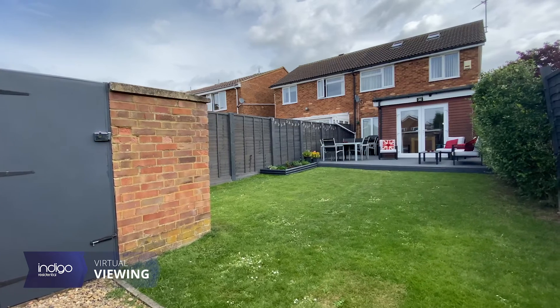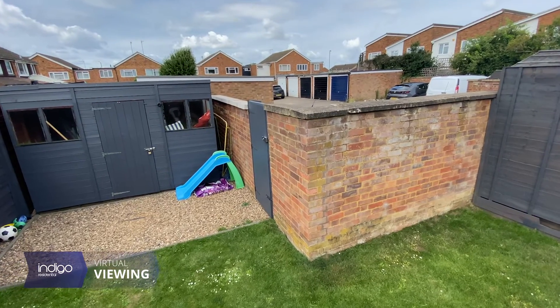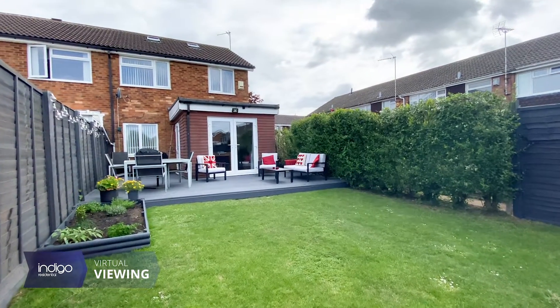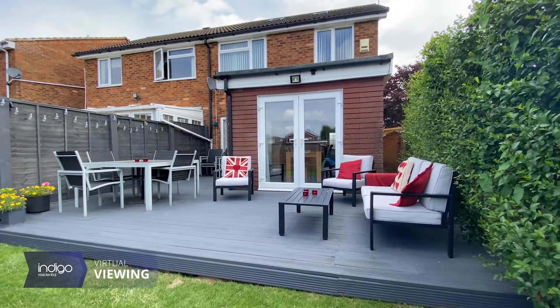Externally the property has a front and rear garden, both of which are mainly laid to lawn. In the rear garden the owner has installed decking which creates a lovely entertainment space.